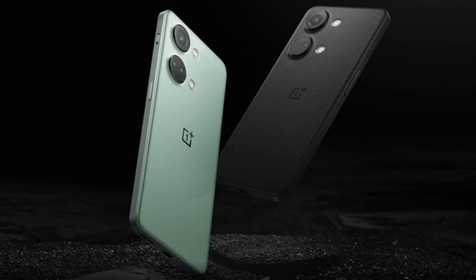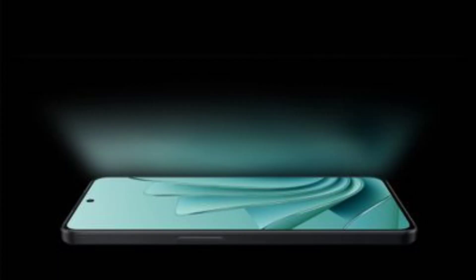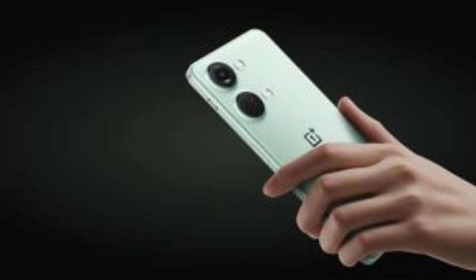A comprehensive leak reveals OnePlus Nord 3 key specifications and design. Leaked renders give it all away. It looks like OnePlus is pushing all its chips in on an all-new mid-range device that closely borders flagship status. Wait until you hear these new specs — this is crazy, y'all. Let's get into it.